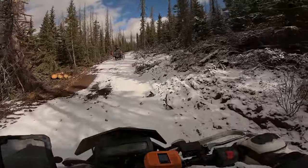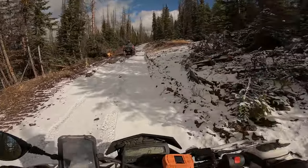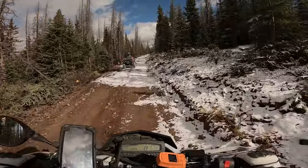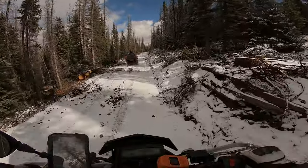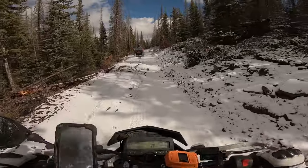I thought you said there was ghost towns and abandoned trails up here. No, I thought that was Bachelorette Loop. No, this isn't Bachelorette Loop. I thought this was the Bachelorette Loop. No, this is the Wheeler Trail.